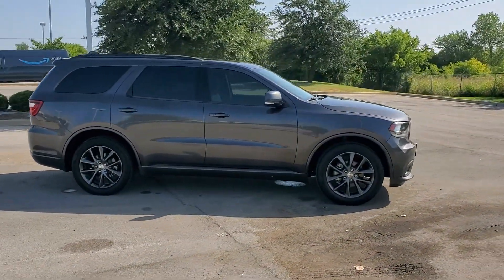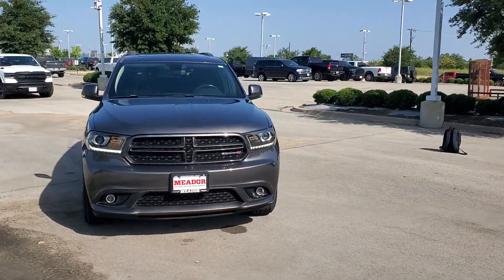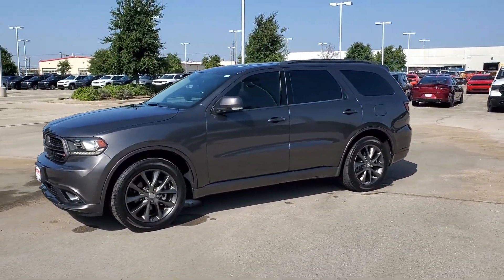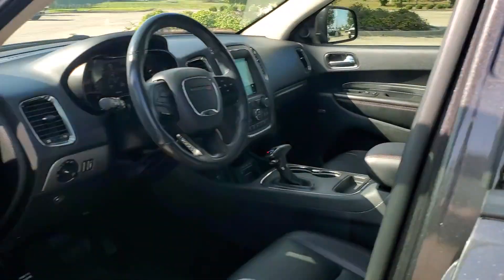These are just some of the great options this vehicle comes with: heated steering wheel, Apple CarPlay and/or Android Auto, third row seat, keyless entry, heated driver seat, wood grain interior trim, power passenger seat, iPod and MP3 input, heated mirrors, and remote engine start.